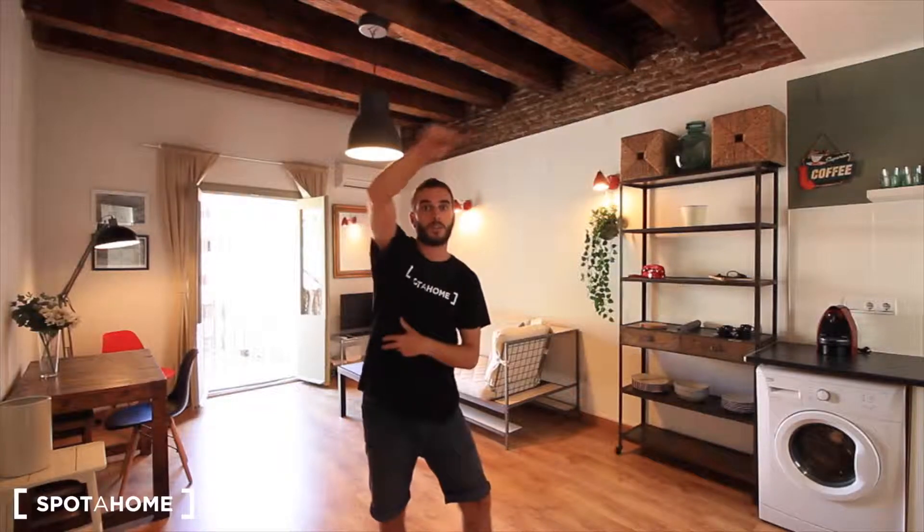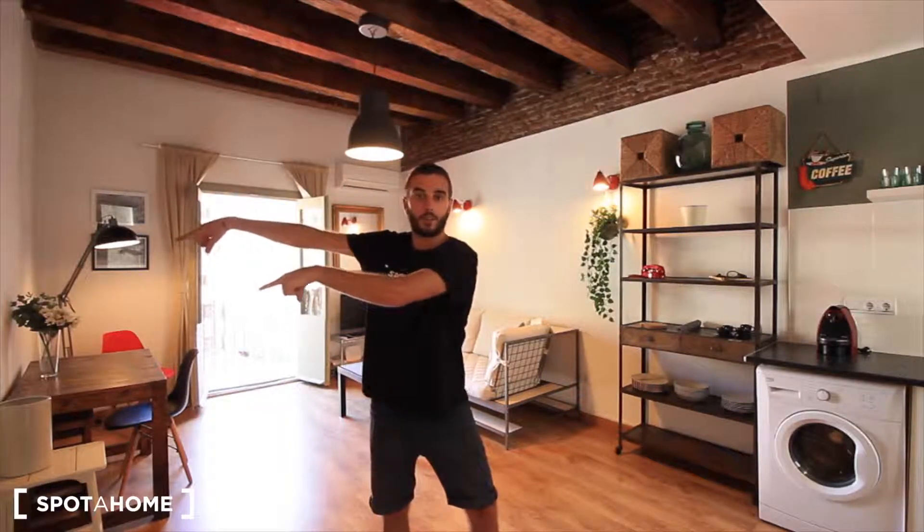Here we have an apartment for three people, because there are two bedrooms. Just next to the entrance, bedroom one with a single bed, and next to the living room, bedroom two with a double bed. So we can be one in bedroom one and two in bedroom two. There's also a terrace over there to the entrance patio — it's really nice and really bright, the whole apartment. Let's see the rest of it.